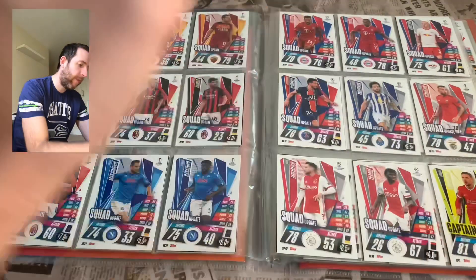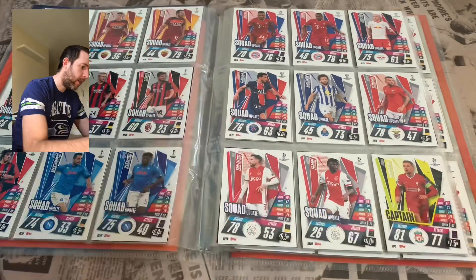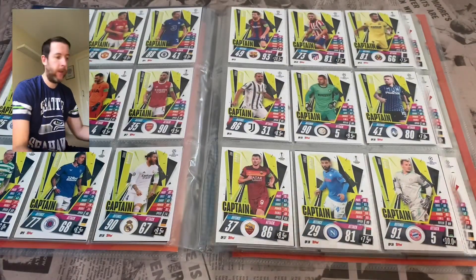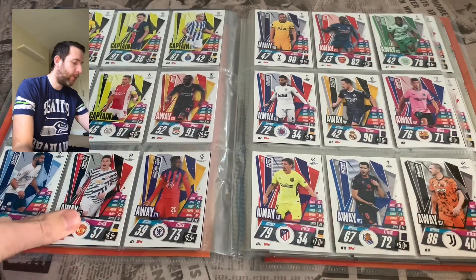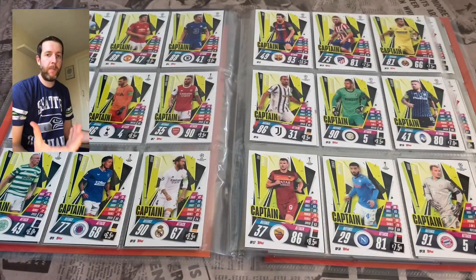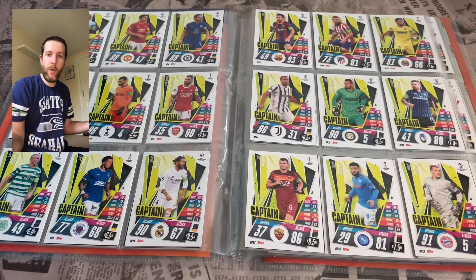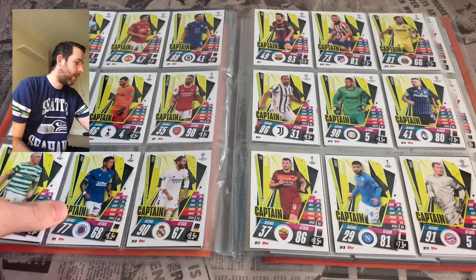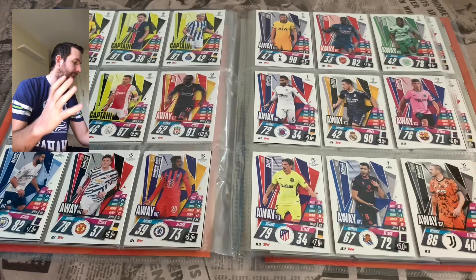Then we go into the Captains. One thing I don't like is having just one card from a subset on one page — annoying. Then bang, we're into a double page spread. It's just one card going over to another page — little things. A binder layout, in my opinion, is quite a big part of the collection. If it looks good, happy. That said, it still looks good. The captain cards are awesome — I really like the design, a really good subset.